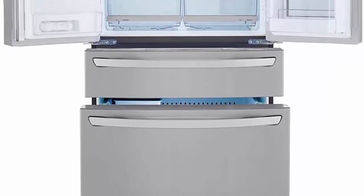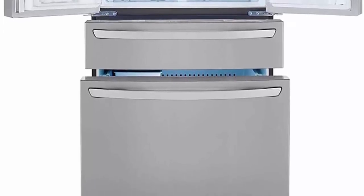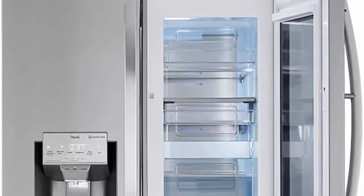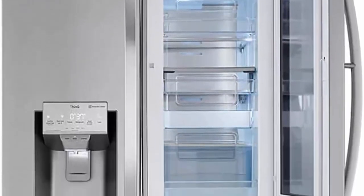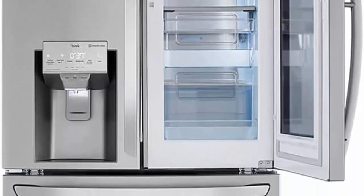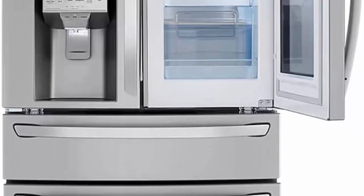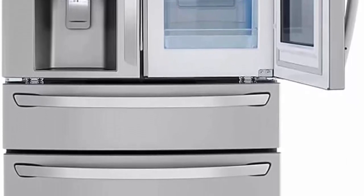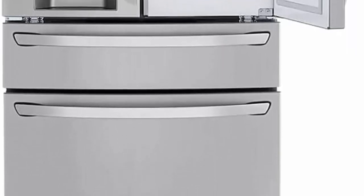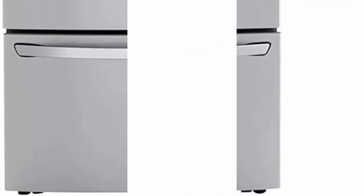Get more usable space with the Full Convert Drawer, now with 5 temperature settings to fit your family's needs. Choose from chilled wine, deli snacks, cold drinks, meat/seafood, and freeze settings. Adjustable dividers keep everything organized. Combining innovation and distinctive design, the InstaView Door-in-Door Refrigerator will enhance even the most beautifully crafted kitchen.